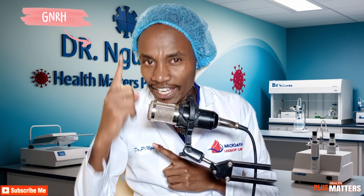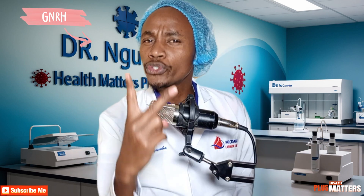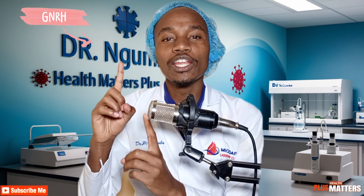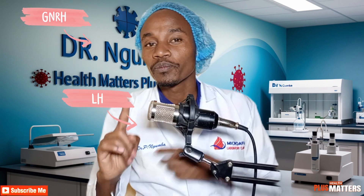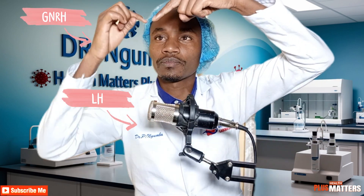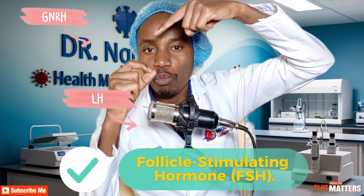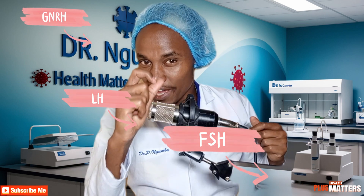The function of GnRH is to stimulate the pituitary gland — also in the brain — to produce two important hormones. Number one is luteinizing hormone (LH). I know you only know luteinizing hormone from the female cycle; we will talk about that in our next video. But males also produce luteinizing hormone. Number two is follicle-stimulating hormone (FSH). These two hormones are produced in the pituitary gland.